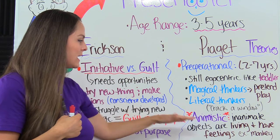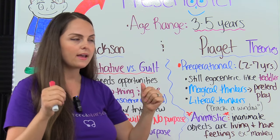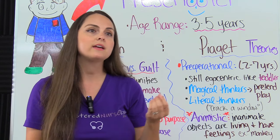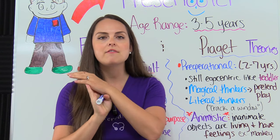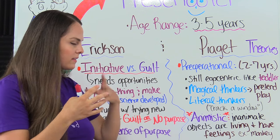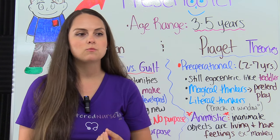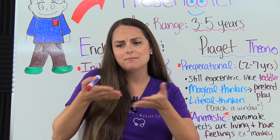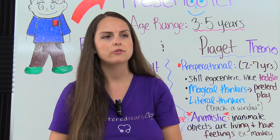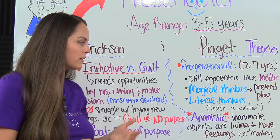The preschooler also thinks of things in an animistic way — they look at inanimate objects like their toys and think that they are living, that they're alive and have feelings. The word even has 'animal' in the first part of it, so that will help you remember it. For instance, my son had a little stuffed monkey, and whenever we would eat, the monkey would need to eat as well because he was hungry. We really had to pretend we were feeding the monkey — they think of their little toys like they're alive.